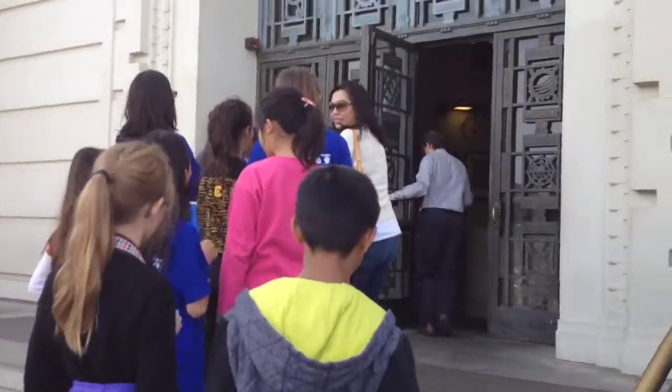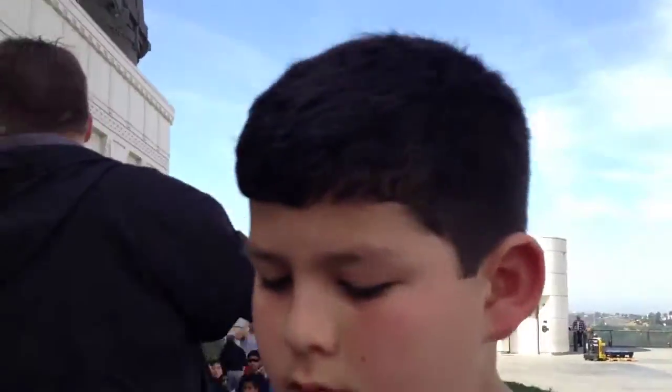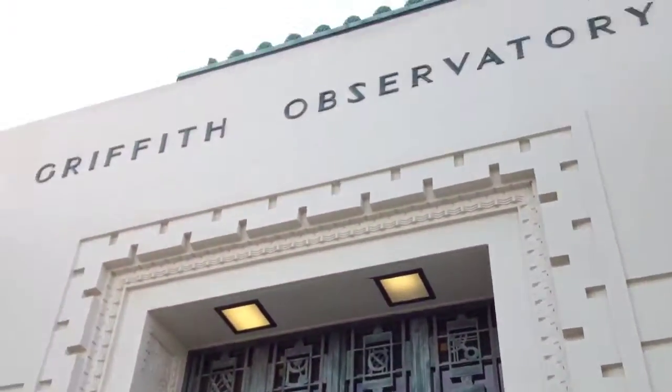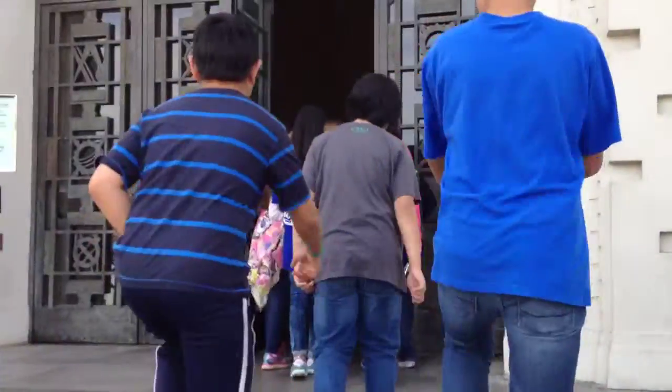I gotta take a picture. I'm tweeting it now. I'm gonna take a picture.